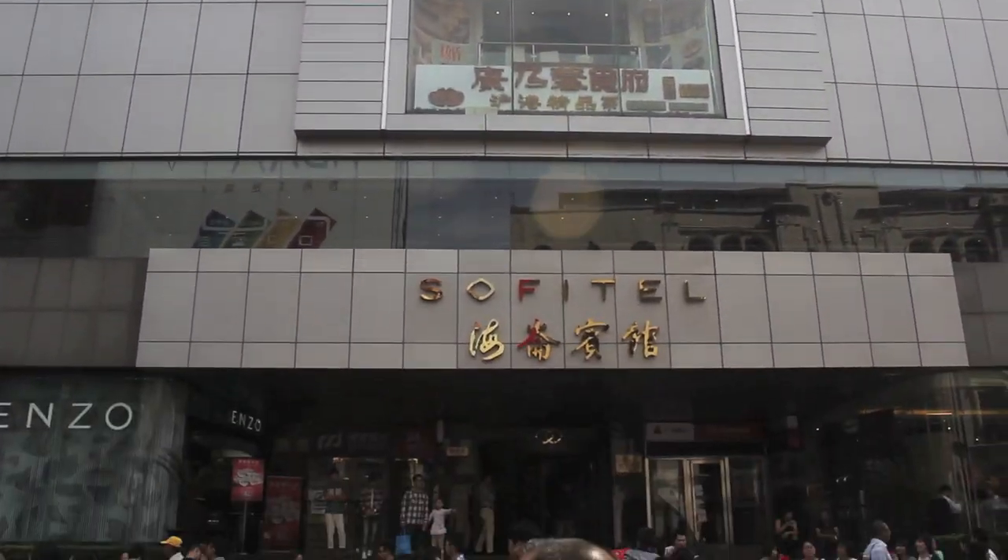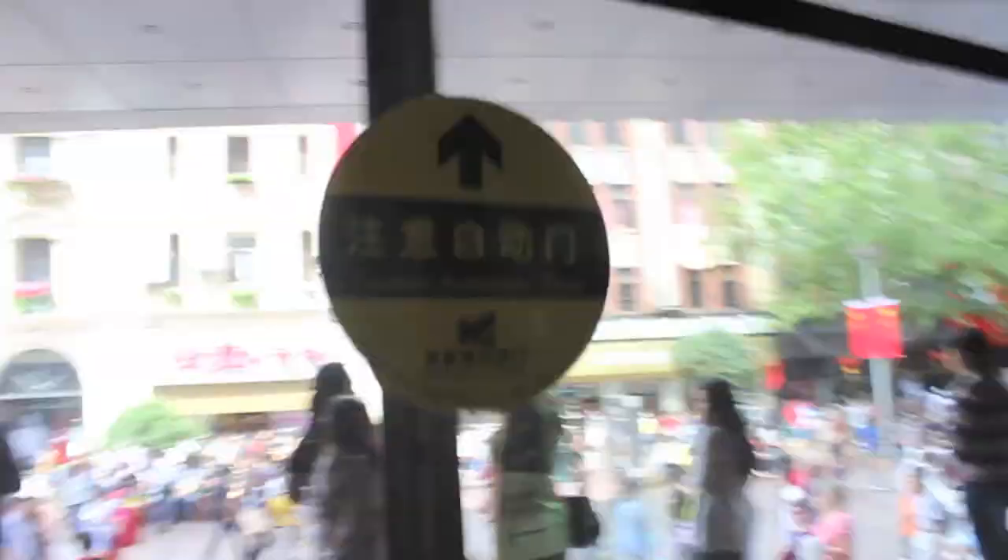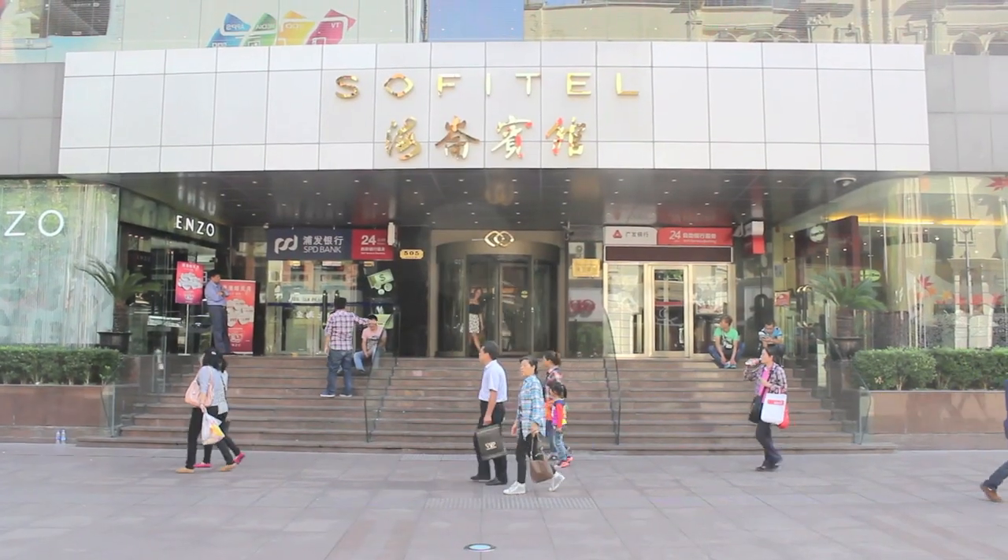After what seemed like a very short ride, we arrived at our hotel, Sofitel Highland. The coolest part about this hotel is that its back door is right in the middle of Nanjing Road, so its location is perfect.